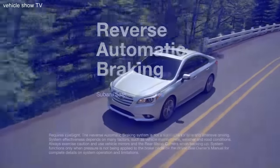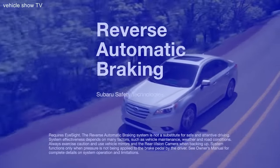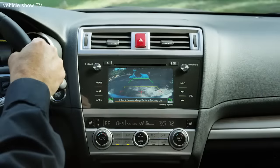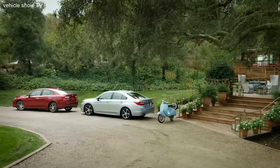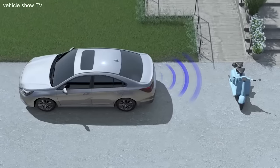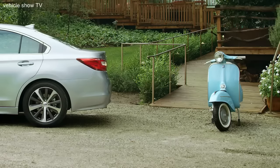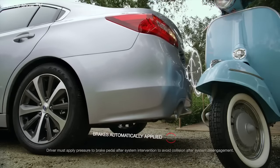Our latest driver assistance feature, Reverse Automatic Braking, is yet another line of defense protecting you from trouble you don't see coming. If an object is sensed while you are slowly backing up, you'll hear a series of beeps and see visual indicators that alert you to the proximity of the object detected. Should you fail to brake, Reverse Automatic Braking will immediately apply your brakes, helping you avoid a potential collision.